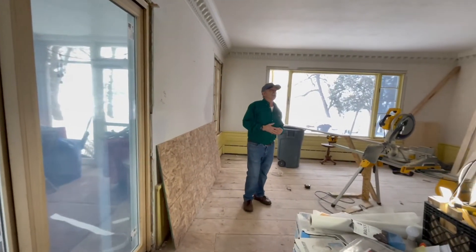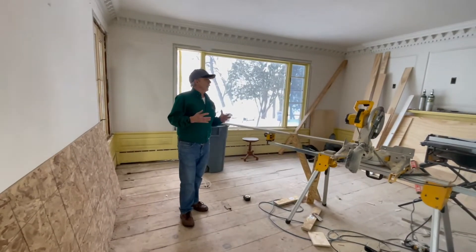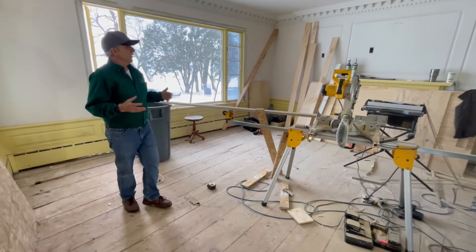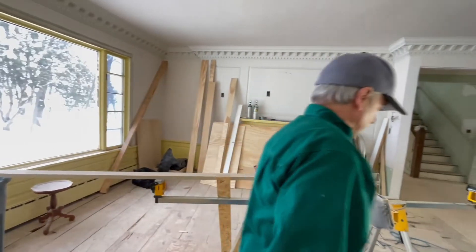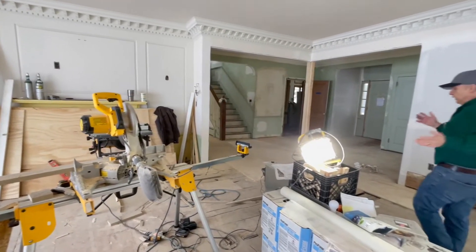We're in the process now of doing a lot of sheetrock. A big thing I want to point out — other than I'm still waiting for this window to be put in — we left a lot of the ornate trim detail in this room, as you can see up in the ceilings, and also over by the fireplace behind the plywood.